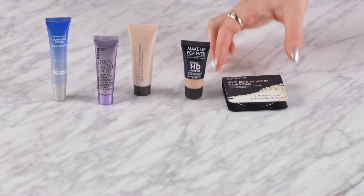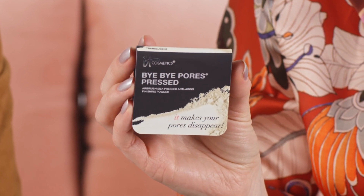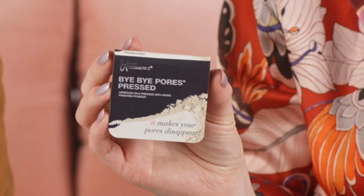Last we have a finishing powder from It Cosmetics — the Bye Bye Pores Pressed Poreless Finish Airbrush Pressed Powder. This is a silky pressed powder that's your last step in makeup. It's gonna blur out lines, imperfections, pores, and blemishes. It's really gonna make your skin photo-ready. And fun fact: it was actually developed by plastic surgeons.